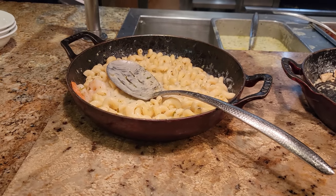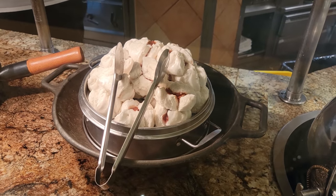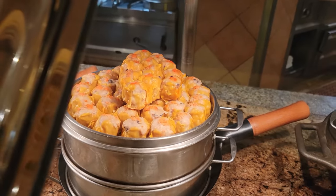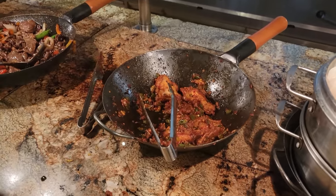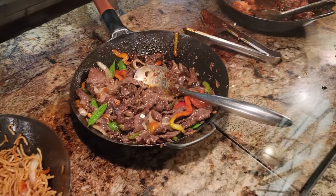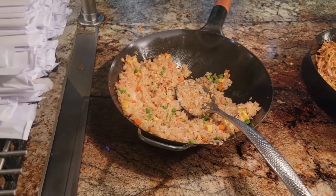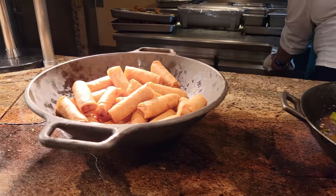Here is some shrimp scampi — very nice. That brings us over to the Asian section. Here is some jasmine rice, and then we have some pork buns, that's next to some pork and shrimp shumai. Over here we have some shrimp har gow, here is chili chicken, Mongolian beef, next to some sweet and spicy noodles, and here we have the fried rice. And here we have some gai lan — your Chinese vegetables — that is next to some vegetable spring rolls.